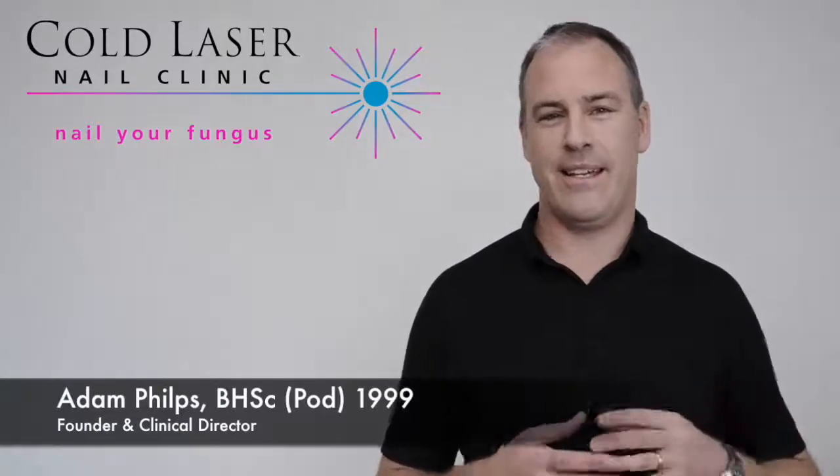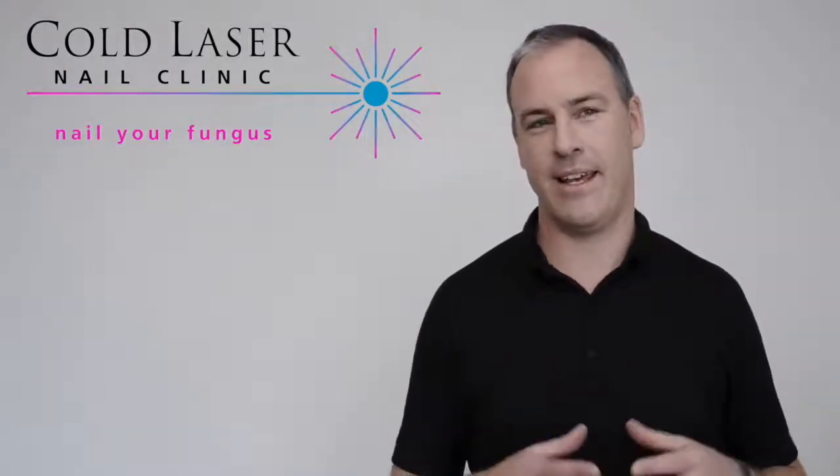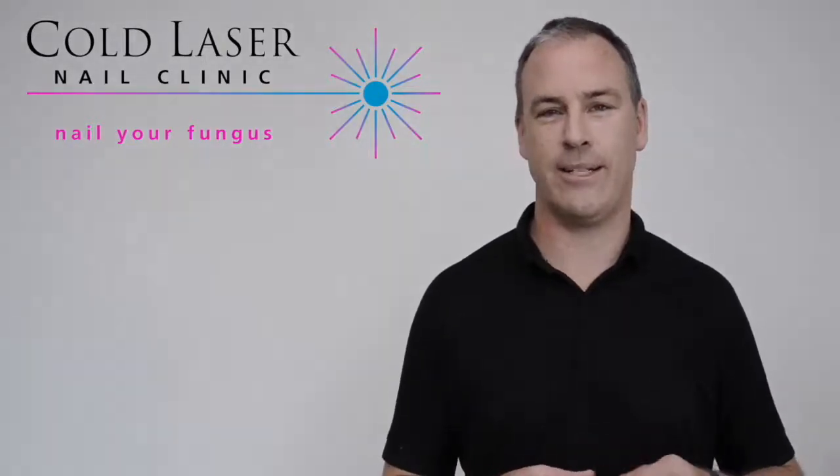Cold laser therapy is a new offering. It's a treatment option that has only really become available in the last five years, and it's been used in the UK and Australia quite successfully. As a clinic, I'm proud to say that we're the first in New Zealand to offer it.